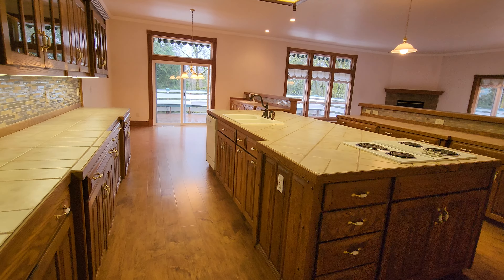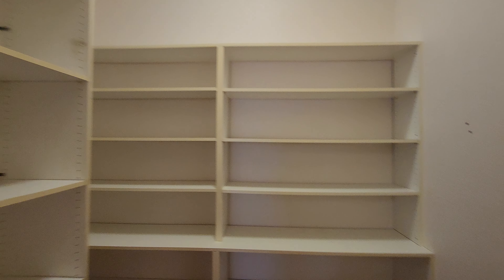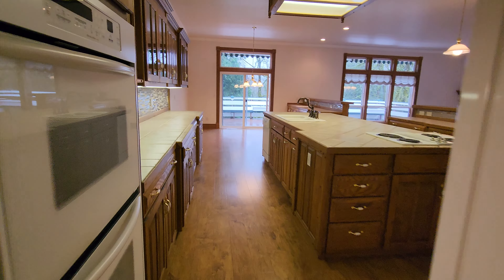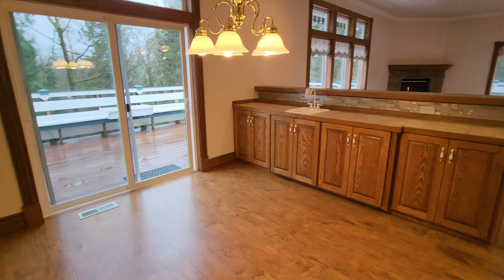Lots of counter space, lots of outlets, lots of storage, and you do have a very spacious pantry — plenty of cabinetry. You also have a little informal eat-in area with kind of a wet bar.